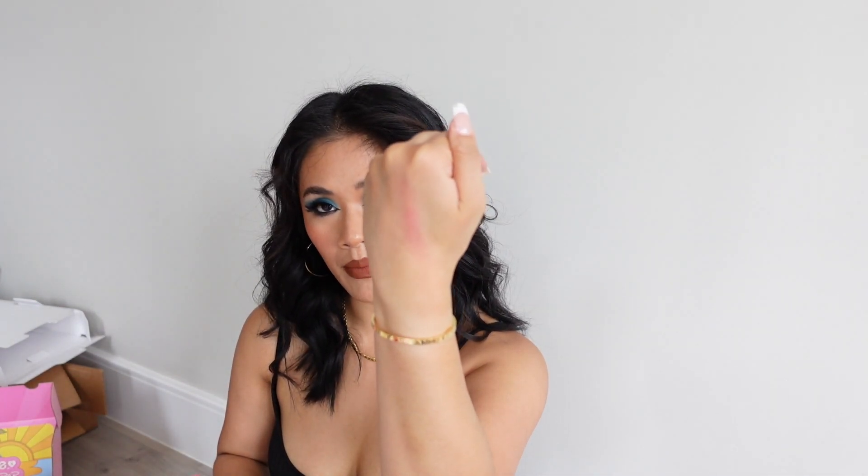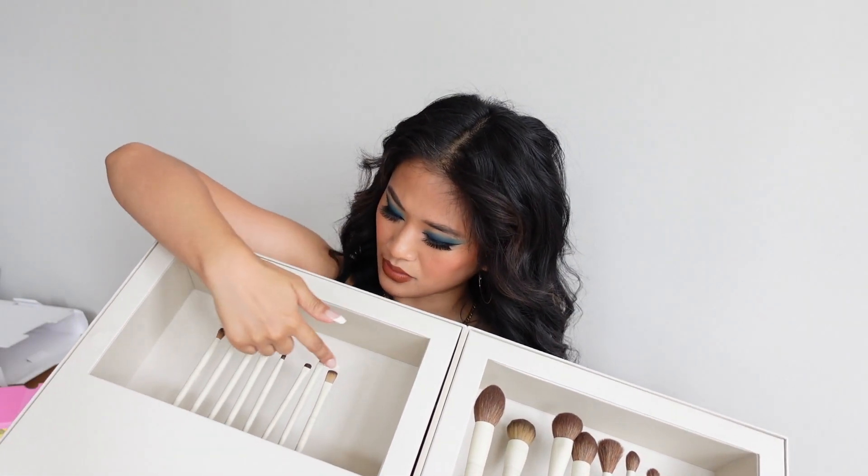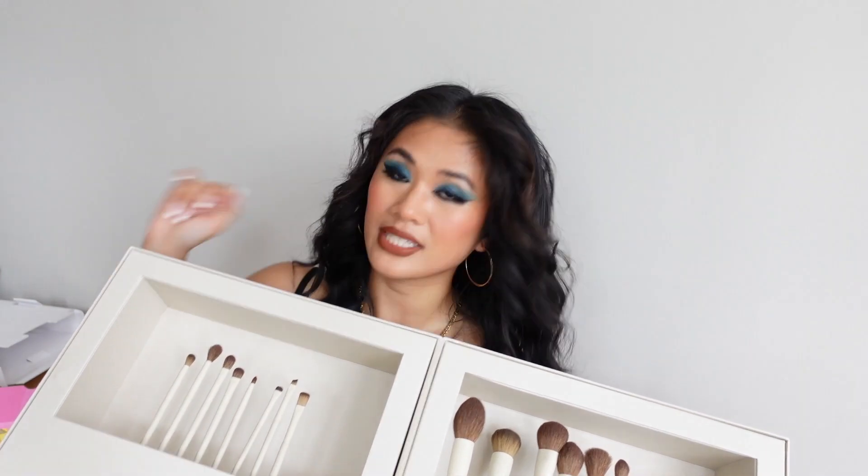The consistency of the blusher stick is a little bit thick but it does blend out really nicely — that's how it looks on my hand. And let's have another look at the Makeup by Ariel brushes — they're so pretty. I cannot wait to play with these brushes.